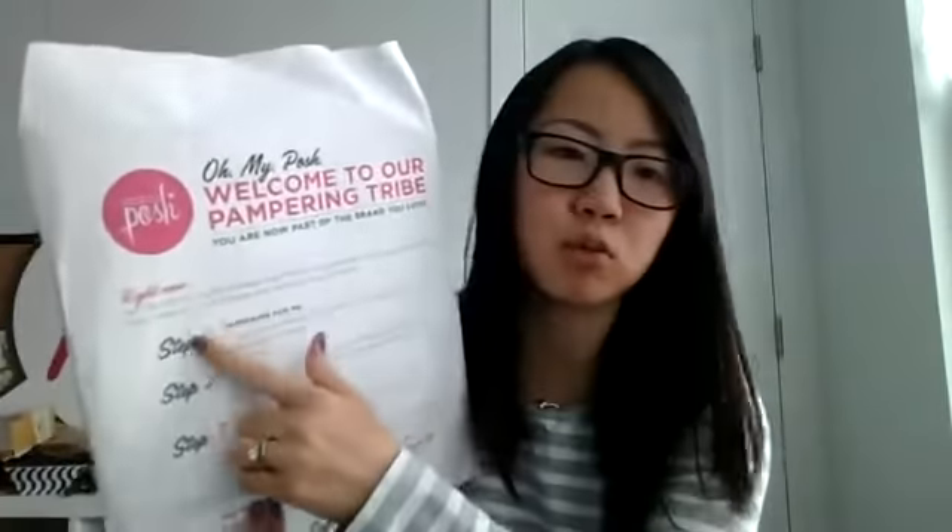And then we also got this — this is probably one of the most coveted things we got at PremierCon. This is what everyone is getting in their starter kits. So these are in the new starter kits. If you joined from January 20th on, you're going to get this packet of stuff — this is their three-step starter kit.